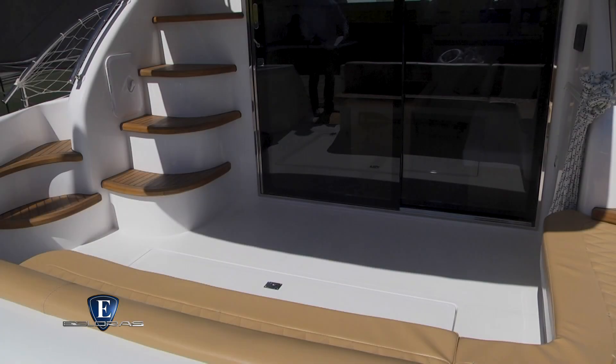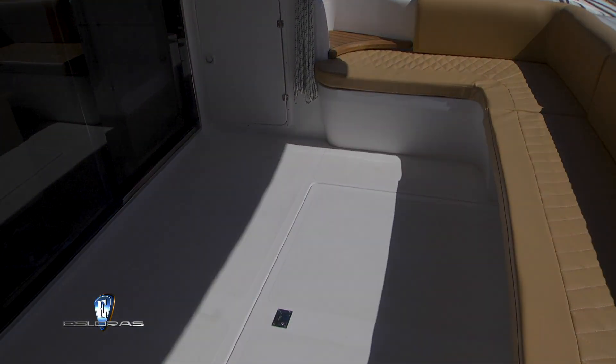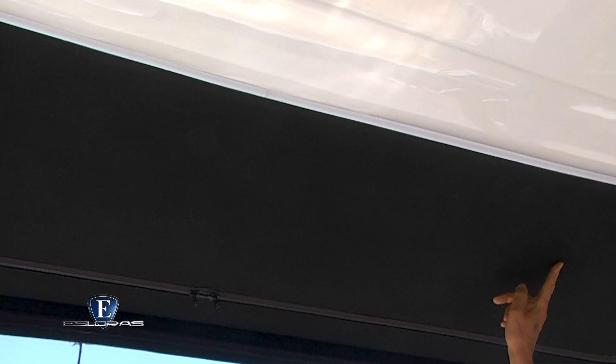El cockpit también es de grandes dimensiones. Tiene un asiento en L tapizado en cuero con la posibilidad de colocar una mesa rebatible. El voladizo del fly cubre parte del cockpit, cuenta con iluminación y permite armar un cerramiento integral.